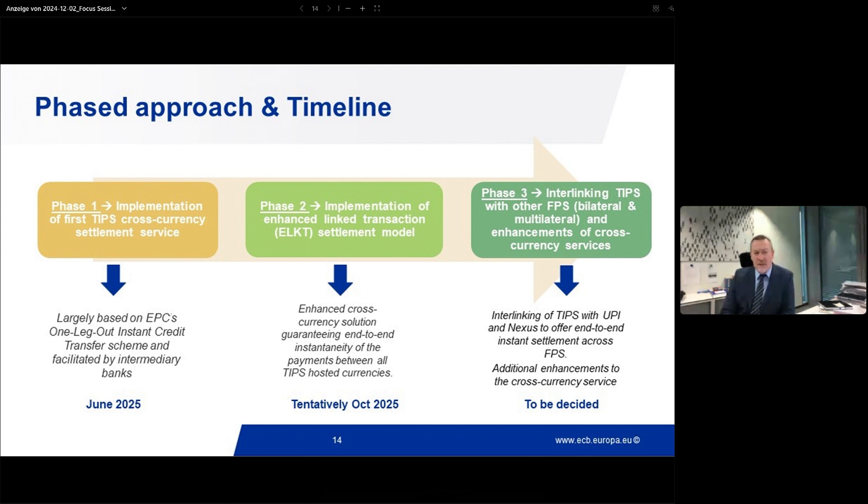Phase two is the implementation of the cross-currency capability in TIPS-hosted currencies. We will implement a new settlement model whereby we link the two legs of the cross-currency payment in TIPS so that we can guarantee instantaneity end-to-end. The technical rollout of this second phase is scheduled for October next year. The tentative dimension is more related to the business rollout of the solution. My colleague Andrea DiMartina will walk you through the model later in the afternoon.